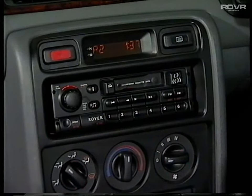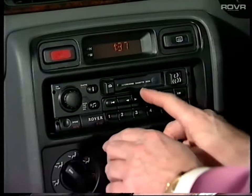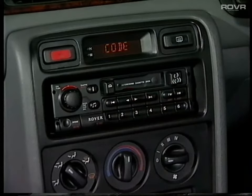To activate the code, switch the radio off, then press the up button and keep it pressed while switching the radio on. The display will show 'Rover'. Release the up button; the display will change to 'code', sound an OK beep, and then operate normally.